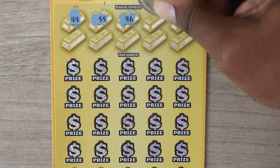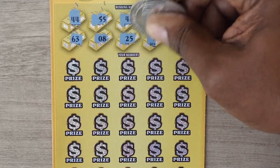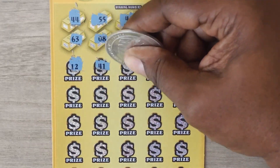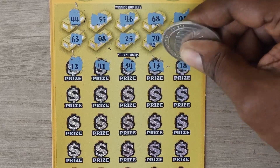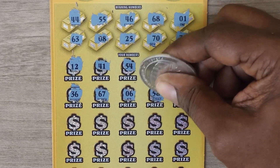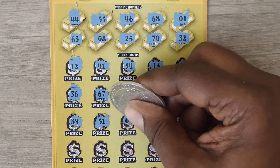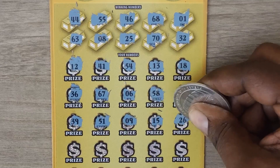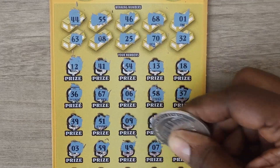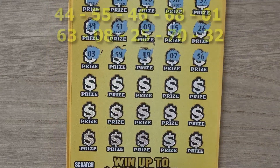Scratching the numbers: 44, 55, 46, 68, 1, 63, 8, 25, 70, and 32. Then 12, 41, 51, 54, 13, 18, 36, 67, 6, 58, 37, 39, 51, 9, 15, 26. Next: 3, 59, 49, 7, 56.